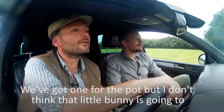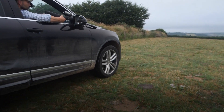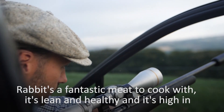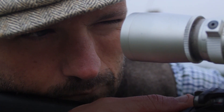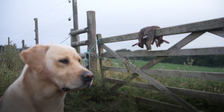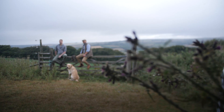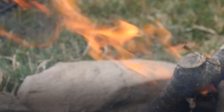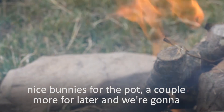We've got one for the pot, but I don't think that little bunny is going to stretch over both of us. So let's go in and put some water in. Rabbits are a fantastic meat to cook with. It's lean and healthy and it's high in protein. It's low in fat and it's pretty easy to cook once you get the hang of it. We've had a successful morning on the rabbits. We've bagged a couple of nice bunnies for the pot, a couple more for later.